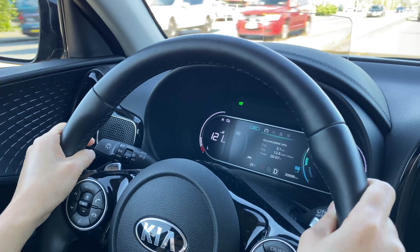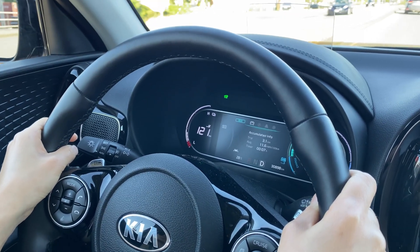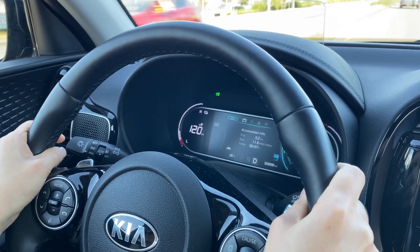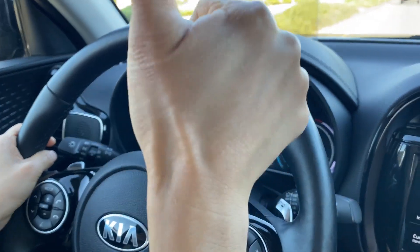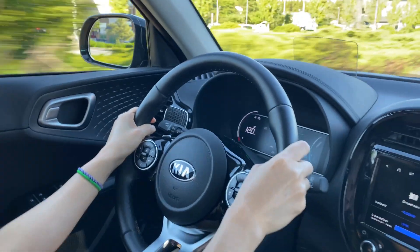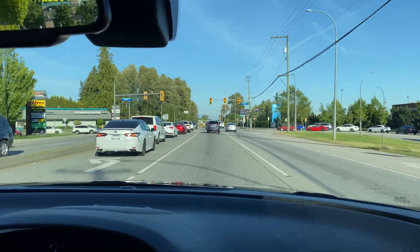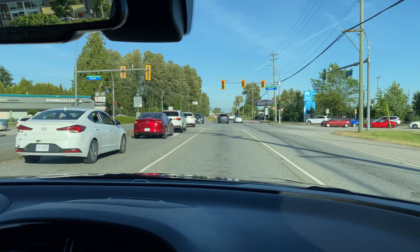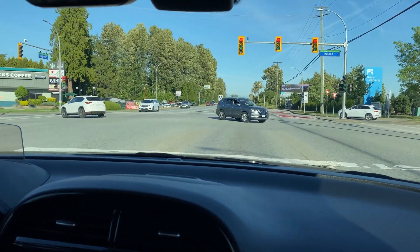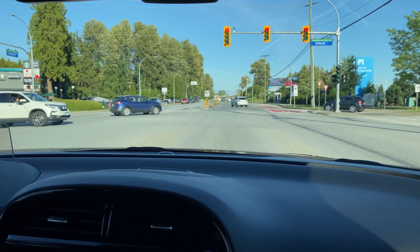Quick little update: we've been on the road seven minutes. Consumption started at 12.4 and we've dropped down to 11.6 kilowatt hours per 100 kilometers — that's one of her best. We're still on the main road with traffic lights everywhere, stop and go, but there's going to be a bridge coming up. After the bridge we'll be able to stretch a little bit and drive a bit faster.